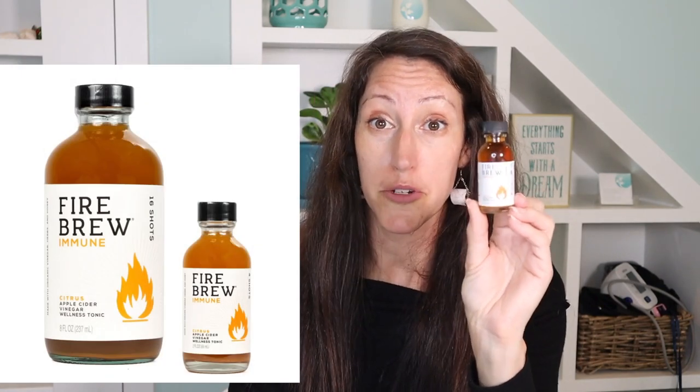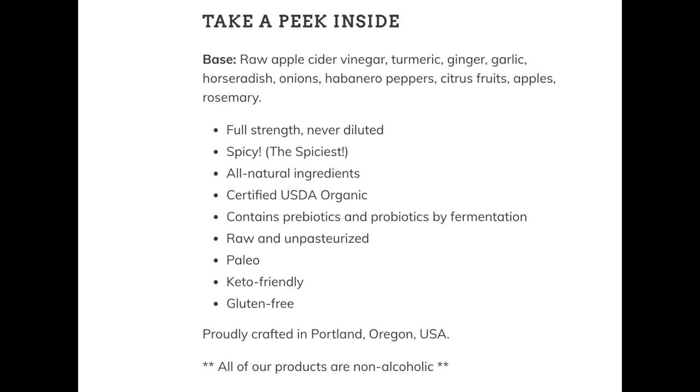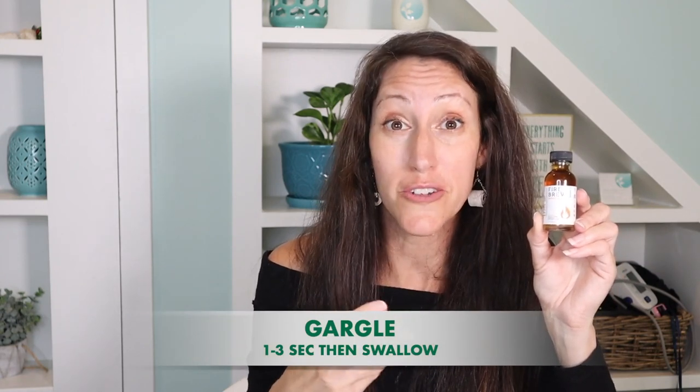Another thing you can deploy for soothing throat irritation — and if you're dealing with tonsil stones, this can be beneficial — is Fire Brew. It's an amazing power punch of apple cider vinegar plus herbs like turmeric, ginger, horseradish, and a little habanero. This is really good because apple cider vinegar reestablishes the pH levels of your oral cavity and throat. You can take this as a shot and you can also gargle with it — just a quick two to three second gargle, then swallow — which helps kill any bacteria or pathogens harbored in your throat.